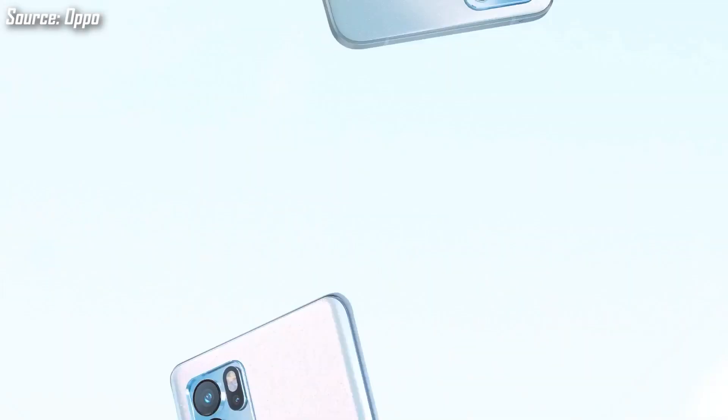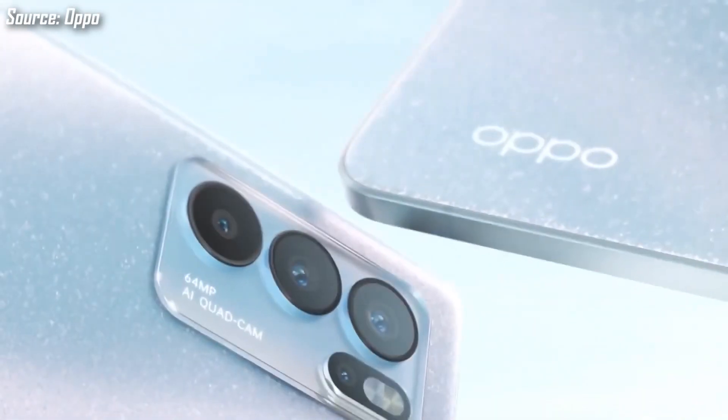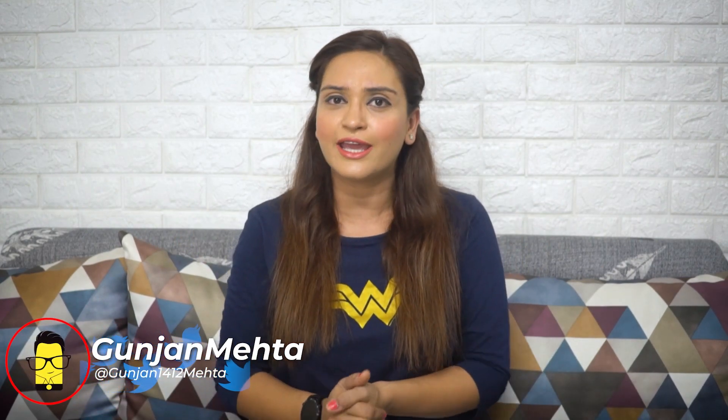Oppo fans, gear up because the Oppo Reno6 series is going to launch in India. You can see two smartphones in this series: Oppo Reno6 and Reno6 Pro. In today's video, find out when this series is going to launch in India and with which features.